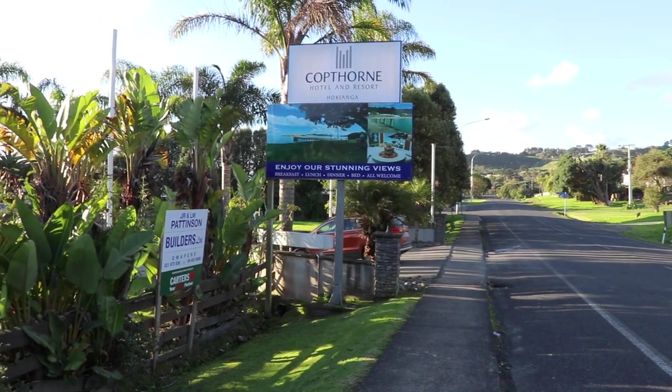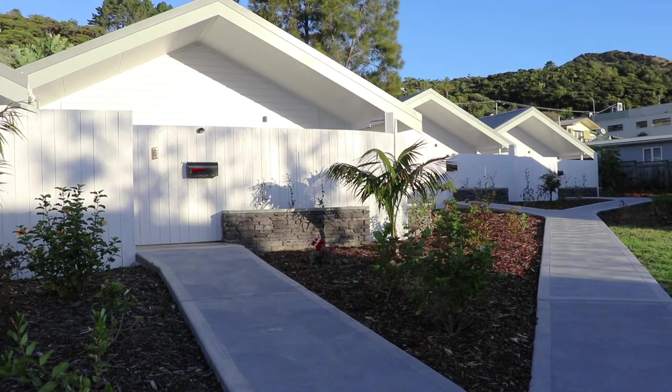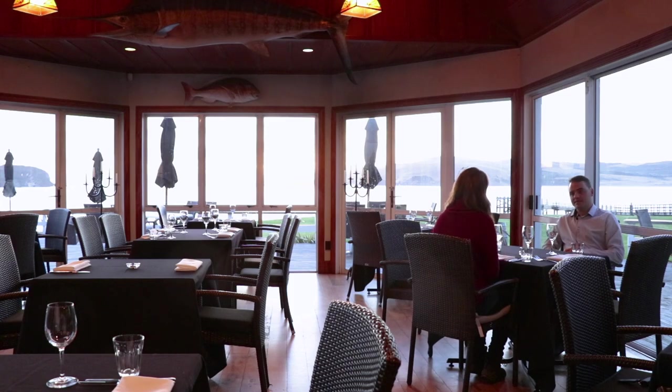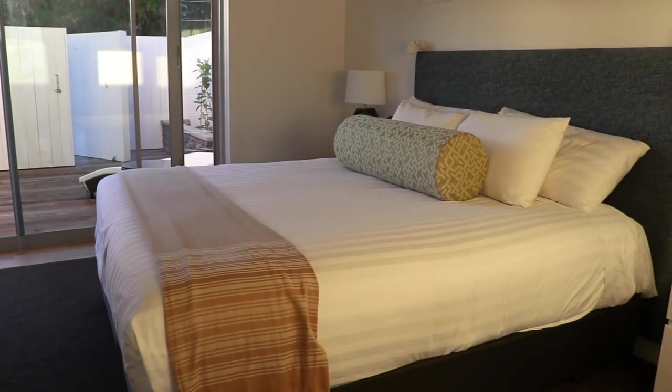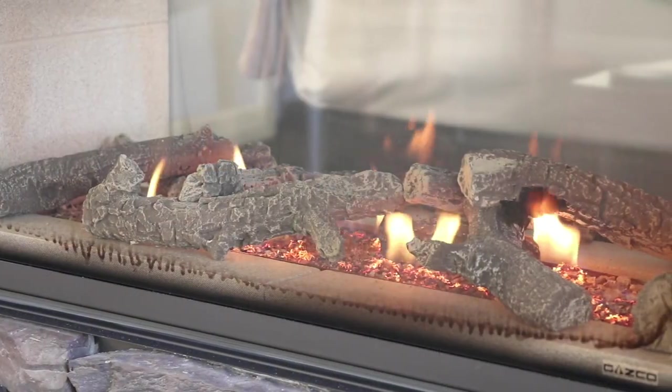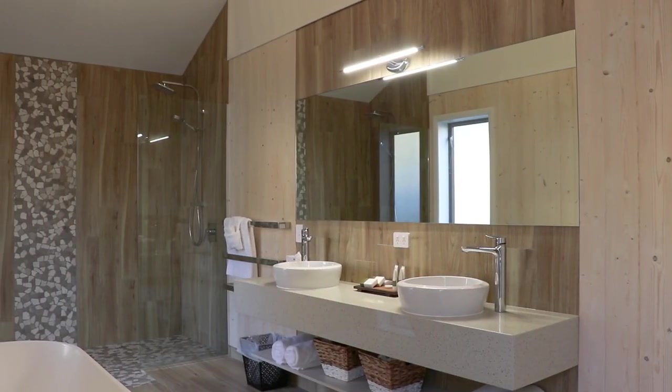We're staying at Copthorne Hokianga's new luxury villas, the Heads of Mapiri. It's a really nice quiet space — private, so you can't see in and out, targeted as couples. Obviously the bed can split so you might want to bring a friend away for the weekend. Just somewhere luxurious where you can really feel at ease both during the winter and the summer.